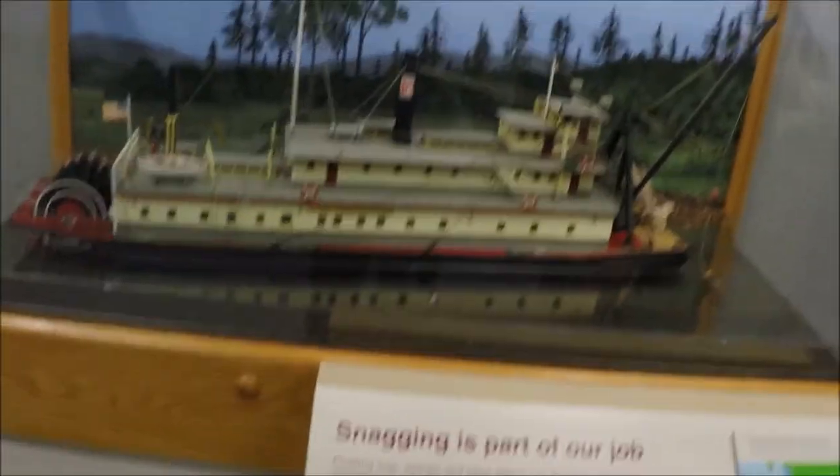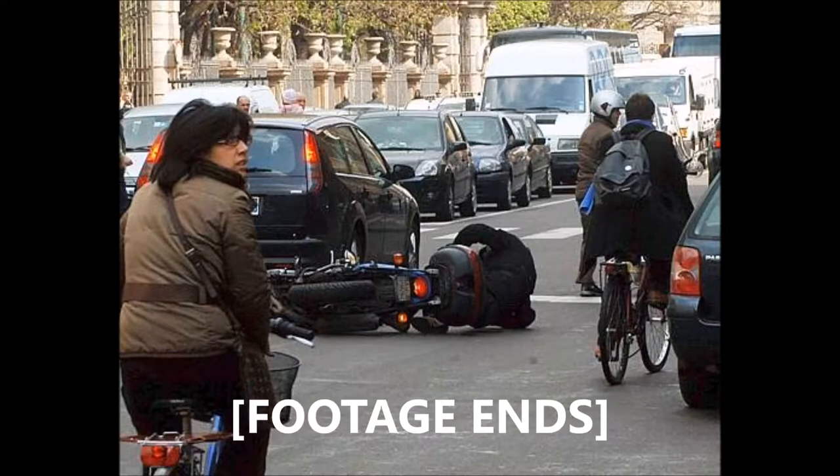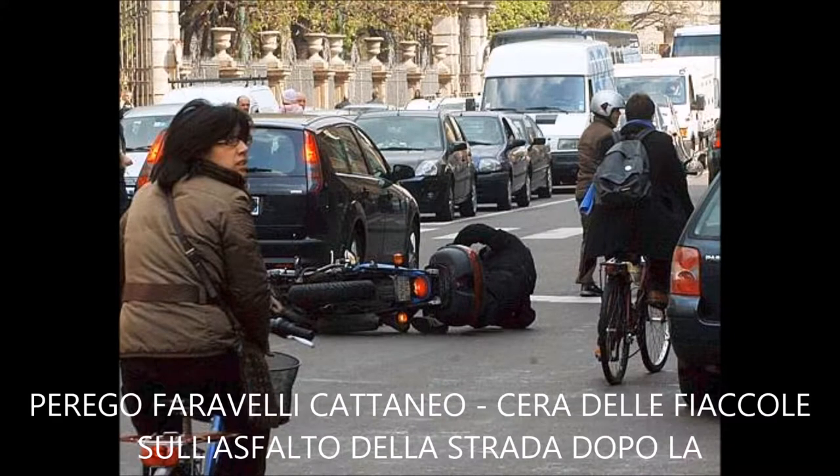This is the boat that was used in the movie Hello Dolly. We'll be right back.